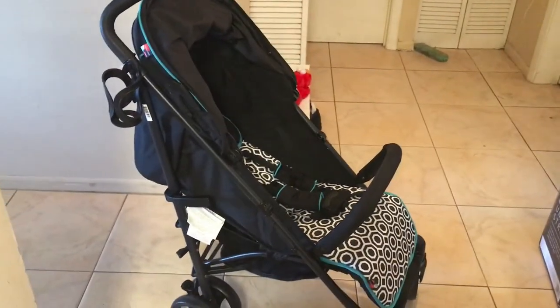Oh, fabulous stroller. I cannot wait for my son to get up and take him for a stroll in this.